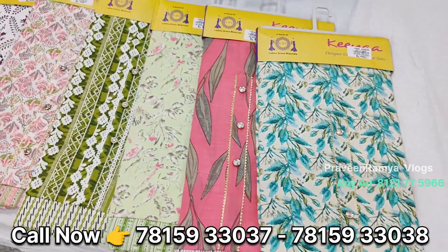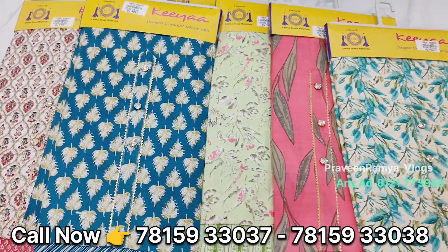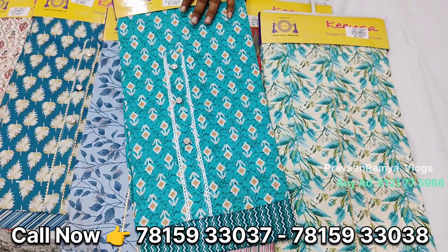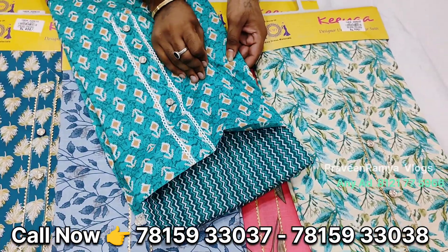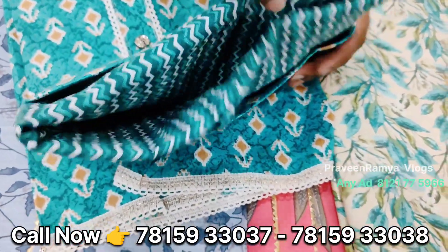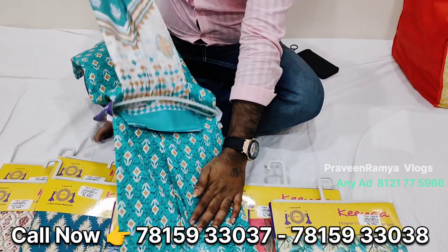If you open the package, you can see it. If you have the third item, you can see it. If you have a different end, you can see it. When you open it up, it is the top. When it is clear, there are some things you can see.